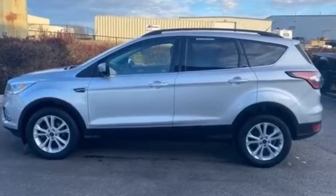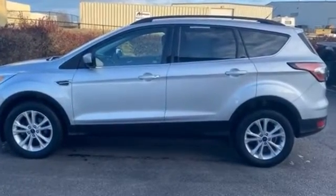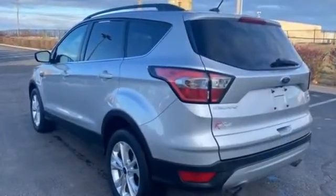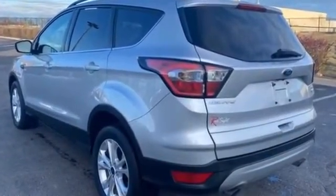2017 Ford Escape with less than 26,000 miles on the odometer. It was cleverly designed with details that delight any driver.